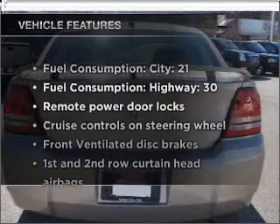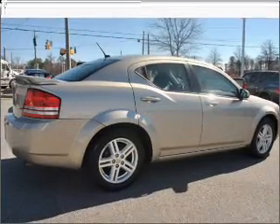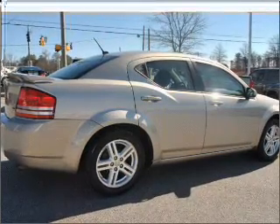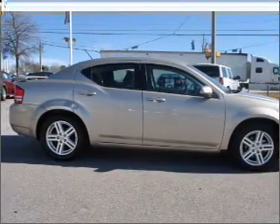Plus, enjoy these notable features that are included in this vehicle: air conditioning, power door locks, power windows, power steering, cruise control, power mirrors, an alarm system, and an AM FM stereo with an MP3 player.